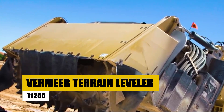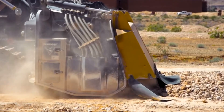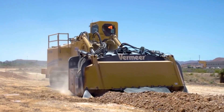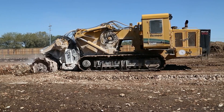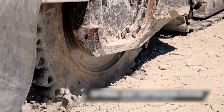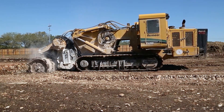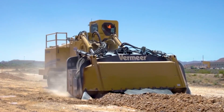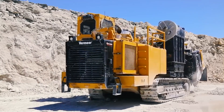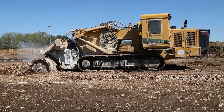At number 13 we have the Vermeer Terrain Leveler T-1255, a beast of a machine designed to conquer the most challenging terrain leveling tasks. With its powerful engine, impressive cutting width and depth, and advanced terrain sensing system, the T-1255 is a game changer in earth-moving equipment. Whether you're grading, leveling, excavating, filling, tackling road construction, mining operations, or land reclamation, the T-1255 is your go-to machine.